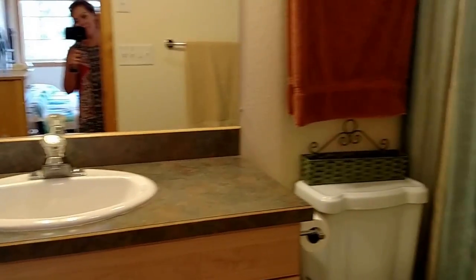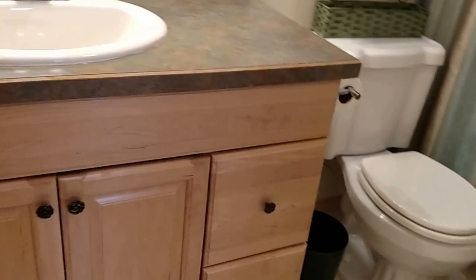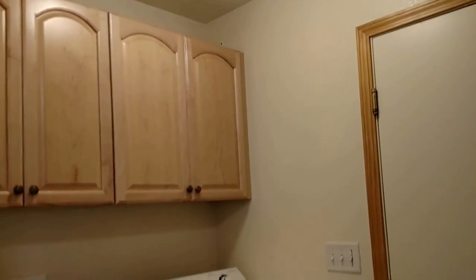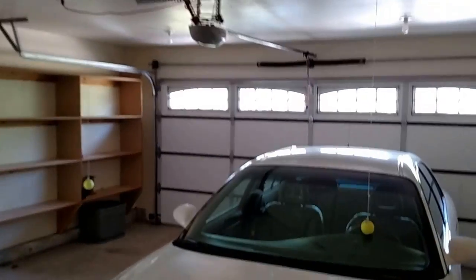With nice countertops also, and the same laminate flooring as upstairs. Walking back out of this room, we have the closet here — just another storage closet. And then your laundry slash mudroom is just open right here. Just another storage closet.